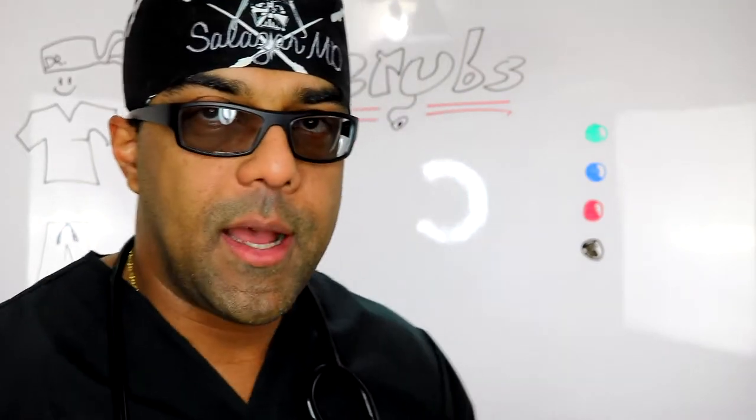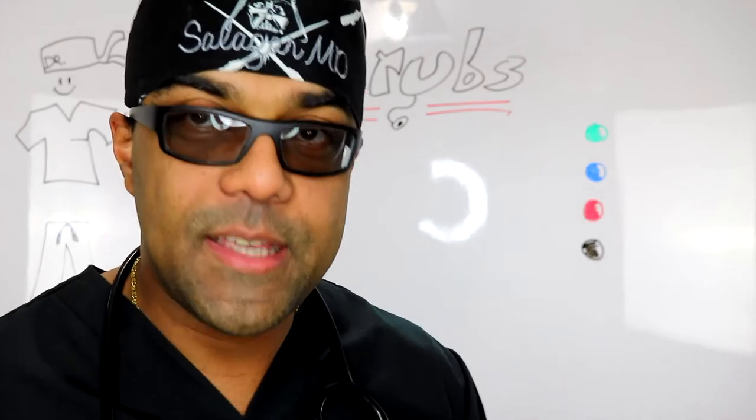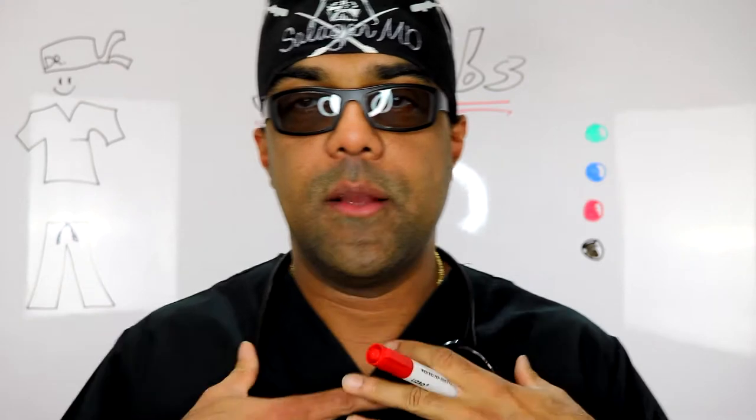Surgical scrubs are a form of clothing that has become a signature with healthcare. Now, originally I'm not sure exactly where the term 'scrubs' came from, but my belief is that it has something to do with the origins of the clothing. The first people to wear scrubs were surgeons, and the purpose was to protect yourself from getting gore on your own clothes as you go home.